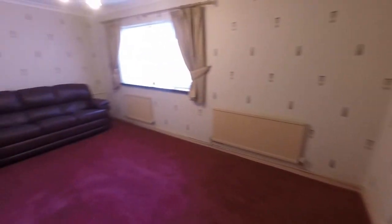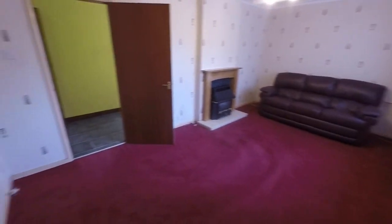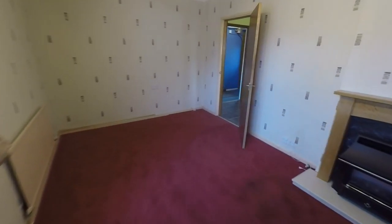Through here we have the living area. You can have this set up as a lounge-diner, or maybe just a large lounge. There's a window overlooking the rear garden from here as well — a nice, spacious living room.